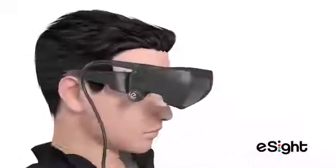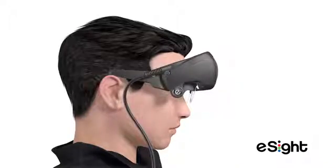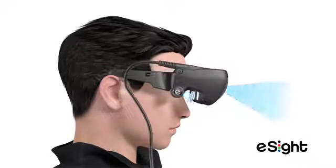eSight works for you wherever you go. The bioptic tilt feature allows the wearer to easily tilt the headset up to navigate with their unaided peripheral vision, and lower it to use the eSight displays for an immersive view.